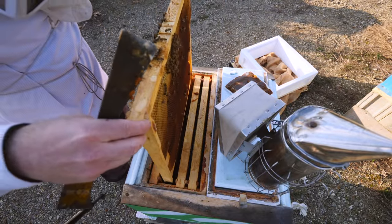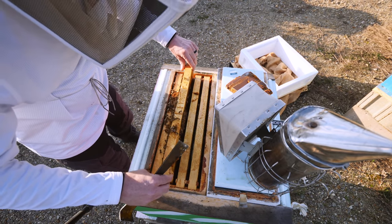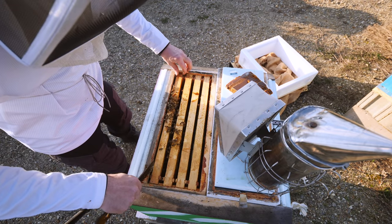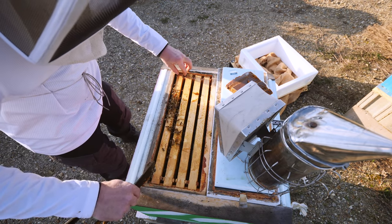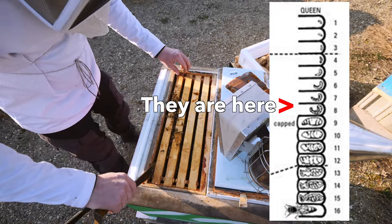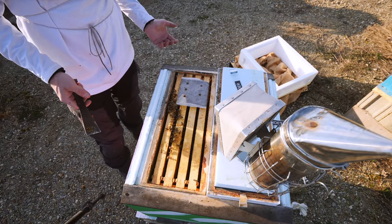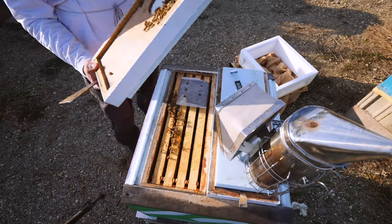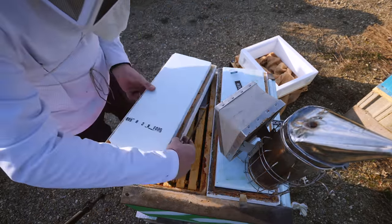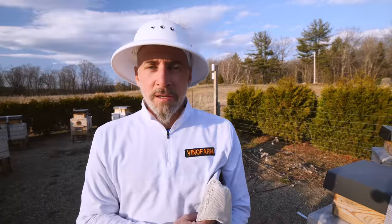I'm just going to let them do what they're doing — making a queen. The problem is I don't think there are a lot of drones right now. The queen won't emerge for another seven days or so, they haven't capped it yet. There could be some drones out there. So we've got a hive replacing a queen — no big deal.